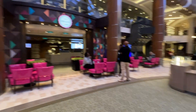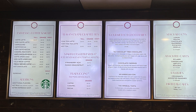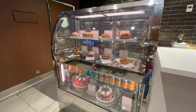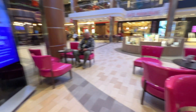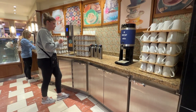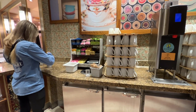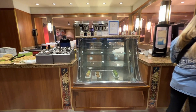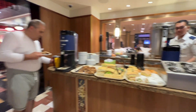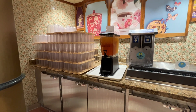La Patisserie is where you can find specialty coffees, which are included in some of the drinks packages but can also be purchased on an individual basis. They serve Starbucks brand coffee here and also have gourmet pastries for an additional charge. Directly across from La Patisserie is the Cafe Promenade where the coffee is complimentary and self-service. There is decaf and regular coffee, hot water for hot cocoa, a large selection of teas, and self-service ice and filtered water dispensers. The display case is usually filled with complimentary pastries in the morning, and self-service sandwiches and cookies are also available.